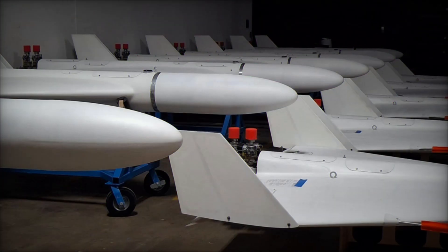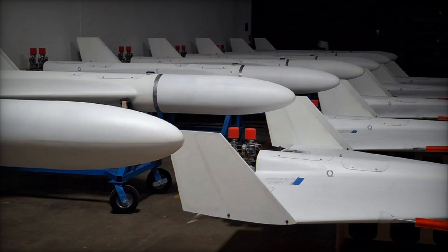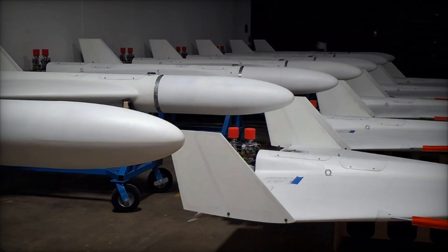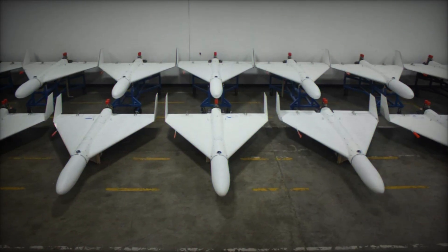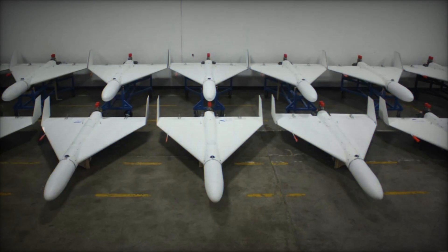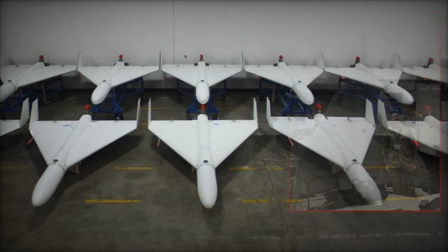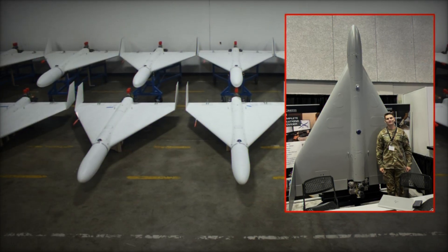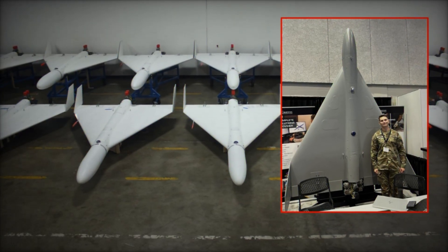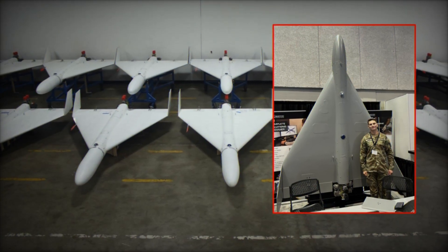In recent years, unmanned aerial systems have moved from being niche tools of surveillance to decisive instruments of modern conflict. Nowhere is this more evident than the global proliferation of low-cost loitering munitions, a category epitomized by Iran's Shahid-136. These systems have disrupted traditional military balances, forcing advanced air defense networks to waste expensive interceptors on aircraft that cost a fraction of the price.